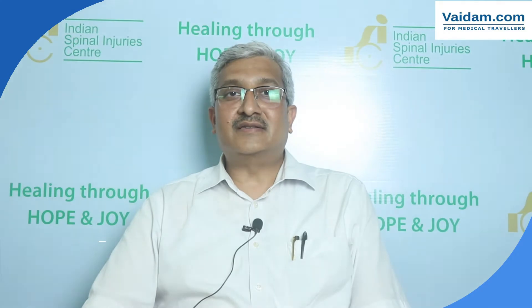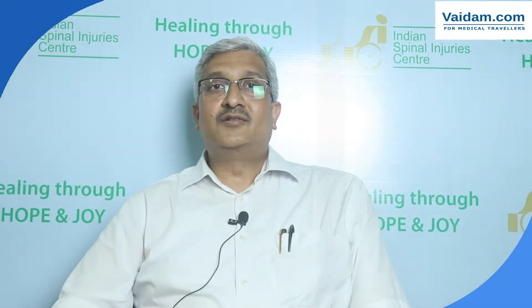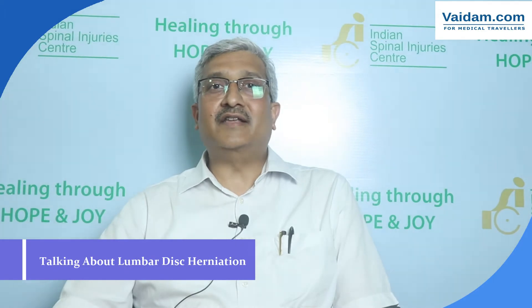I'm Dr. B. Mahapadra. I'm a senior consultant in spinal surgery at Indian Spinal Injury Center. I've been working here for the last 20 years as a consultant spine surgeon. Today I'll be talking about a few important points regarding lumbar disc herniation.